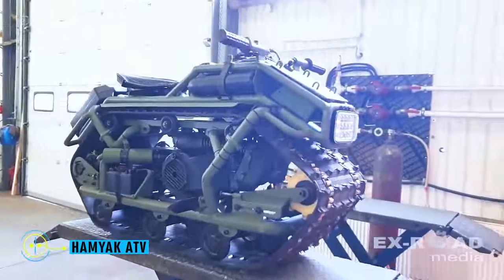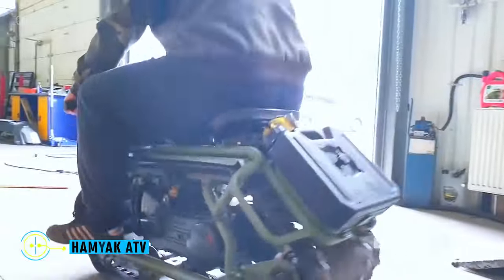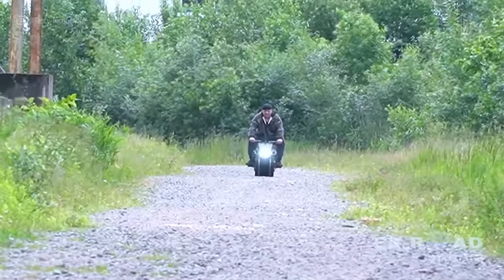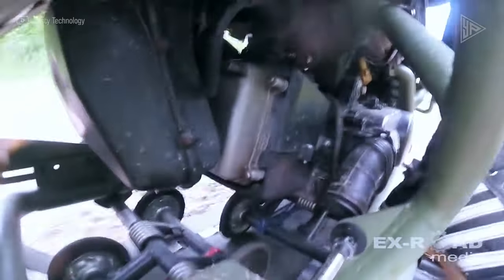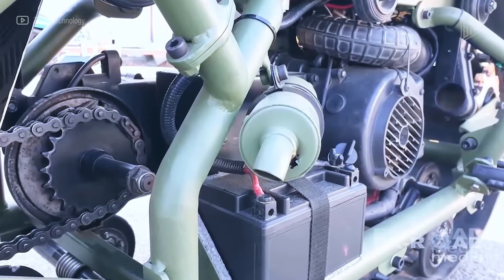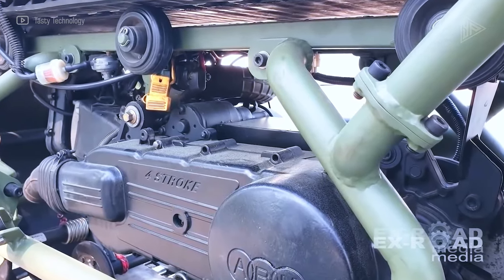Hamyak ATV. Despite its diminutive size, the Hamyak ATV is a powerful all-terrain vehicle that earned its name from its agile, hamster-like abilities. This 150 cubic centimeters engine-powered marvel, built in Russia, can handle a variety of terrain, including paths through forests and snow.